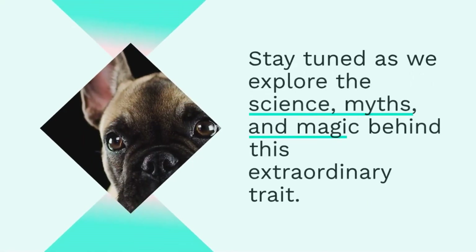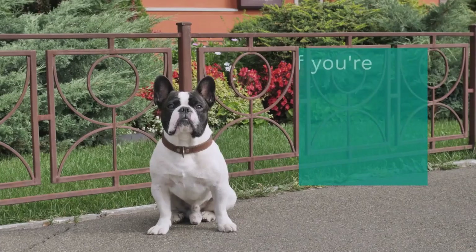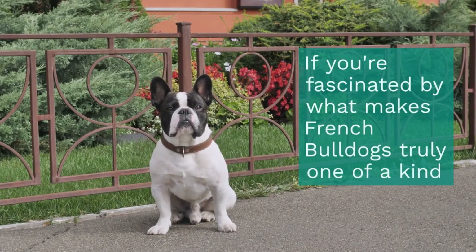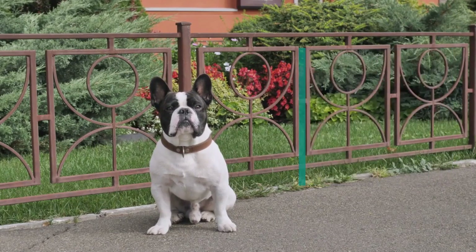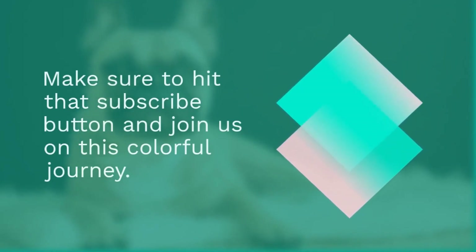Stay tuned as we explore the science, myths, and magic behind this extraordinary trait. If you're fascinated by what makes French Bulldogs truly one of a kind, make sure to hit that subscribe button and join us on this colorful journey.